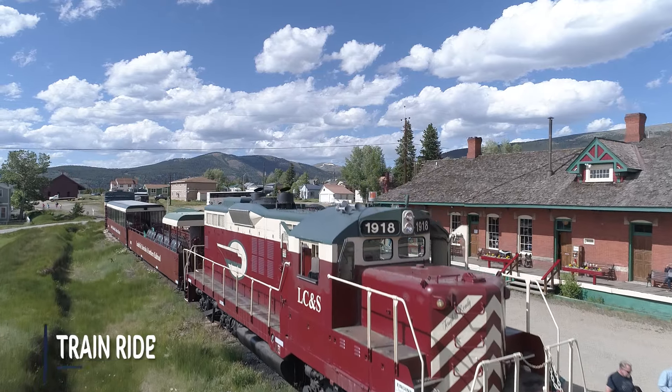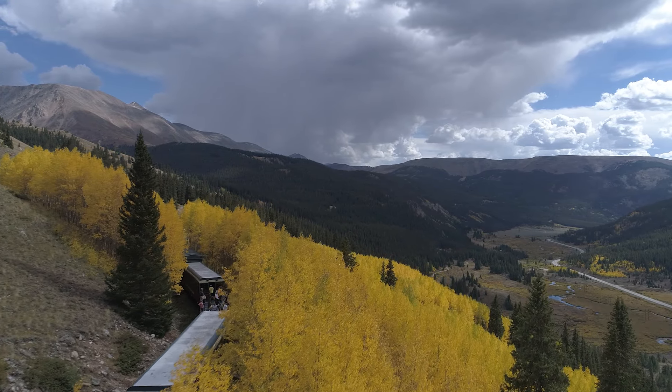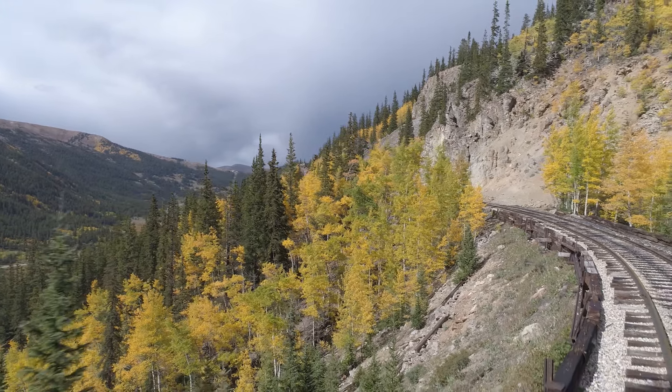The Leadville Railroad in town offers train rides daily throughout the year. The train ride will take you high above the upper Arkansas Valley, and my favorite time to go would be in spring to see the wildflowers, or in autumn to enjoy the changing colors of the aspen trees.